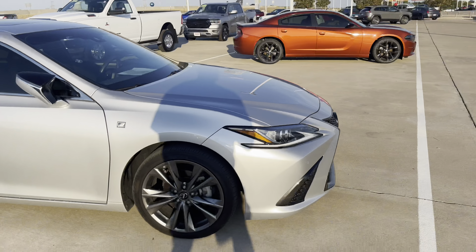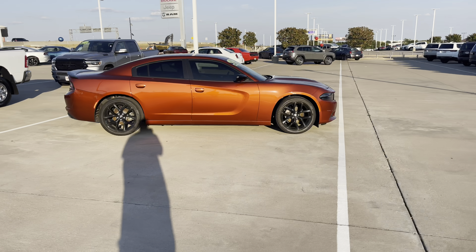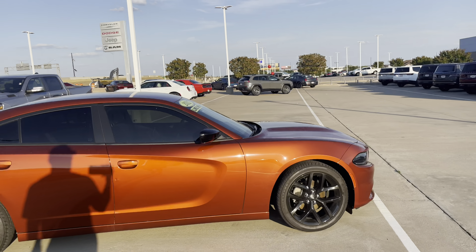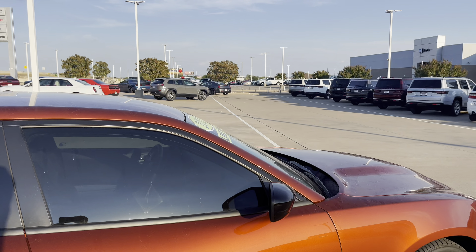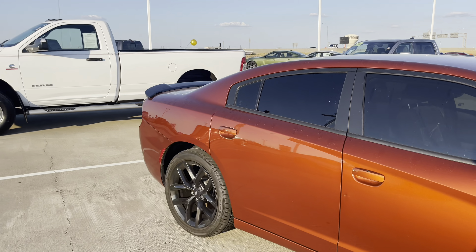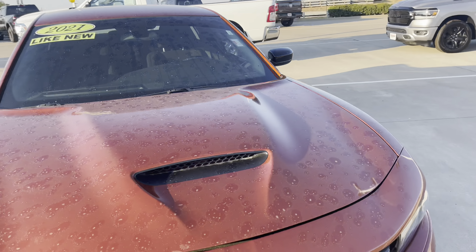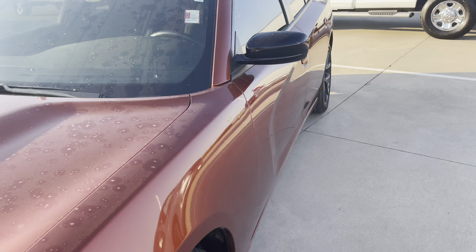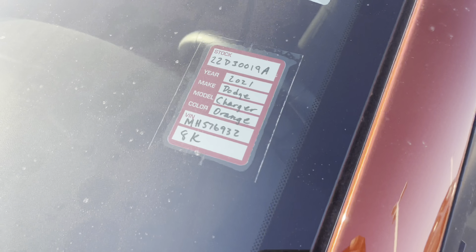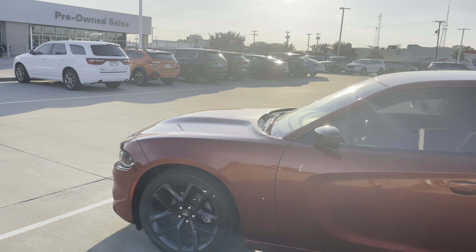We got cinnamon stick, peeked it on the door. 2021, like new - except for that. It's a big old thing, and it's dirty. Eight thousand miles. D6 trim.